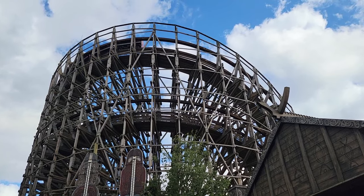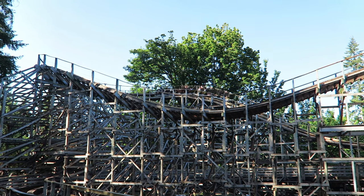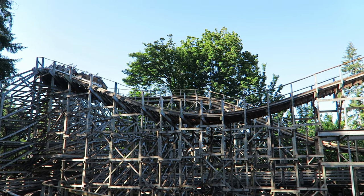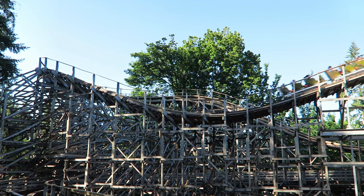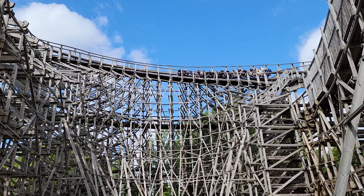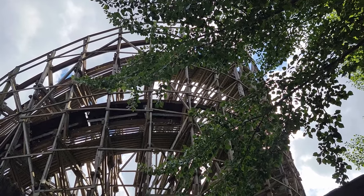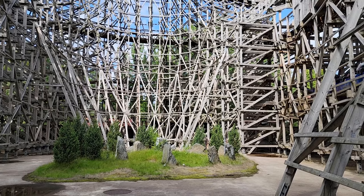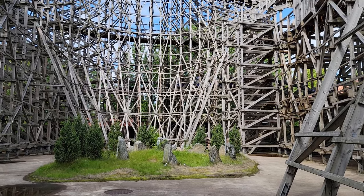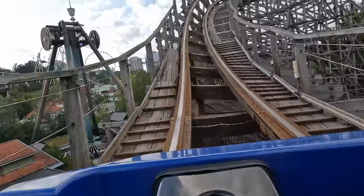This is my biggest issue with Balder. Many wood coasters have turnarounds with minimal banking, which usually deliver enjoyable laterals. Balder's turnarounds do absolutely nothing for me — they're banked just enough to design out the laterals, they also feel slow, and they notably disrupt the ride's pacing. The problem is that the ride has five of these turnarounds. I really wish they could have been underbanked, especially because the resultant laterals would have provided a nice contrast to all the airtime.